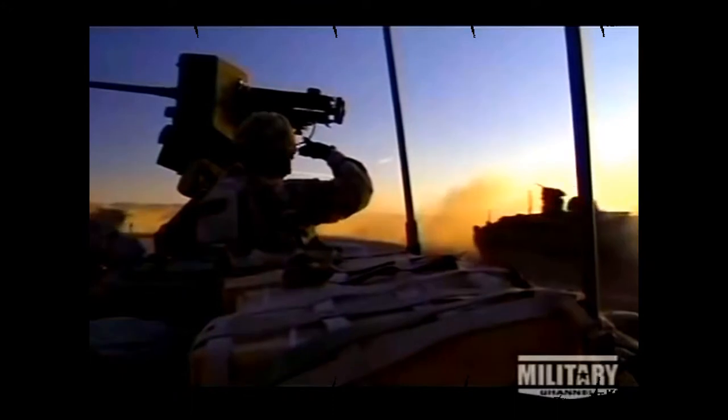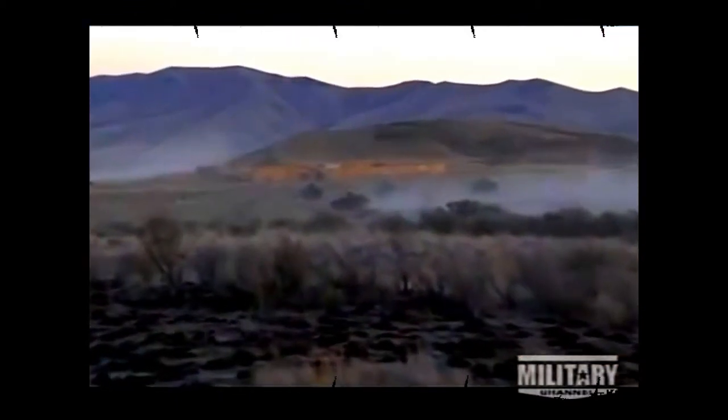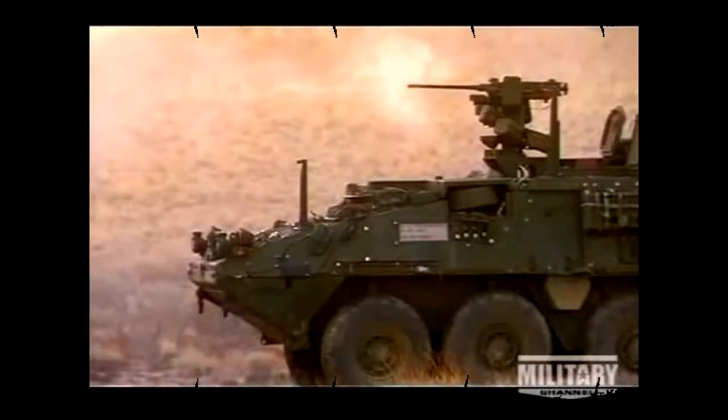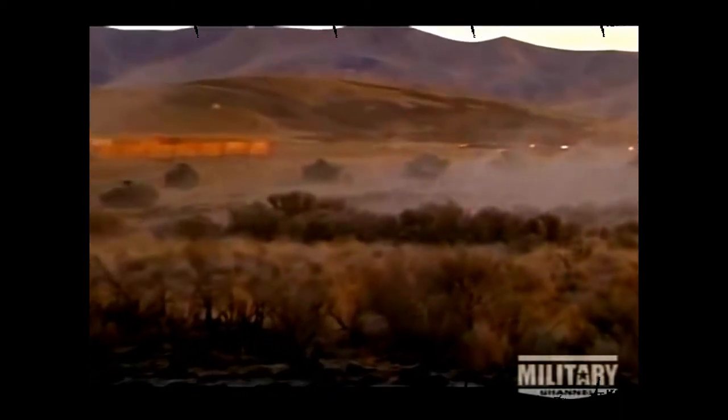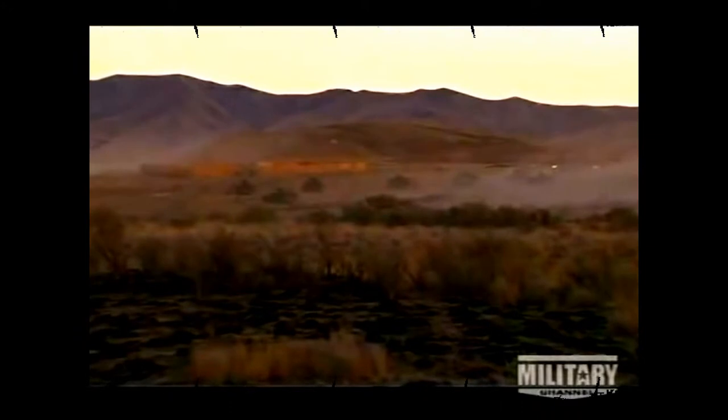As dusk approaches, the Strykers race at full speed toward the objective — a small compound with one main building and a few small outlying shacks. In the heat of live fire, communication and coordination become even more critical. As the soldiers close in on their target, the Strykers leapfrog each other, exposing themselves to fire from all sides. The Strykers' battery of communications gear helps to keep order in what could quickly become a chaotic and dangerous exercise.